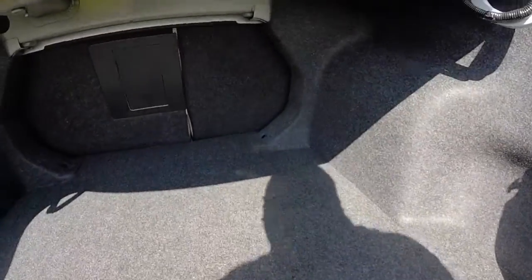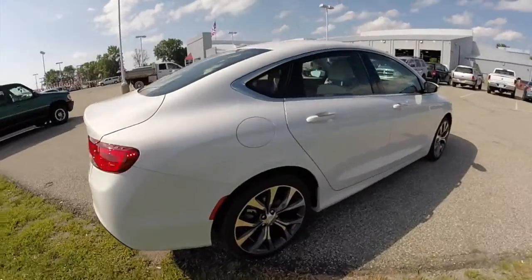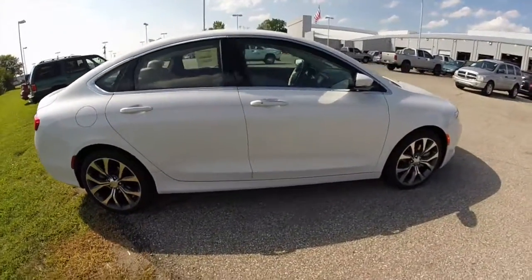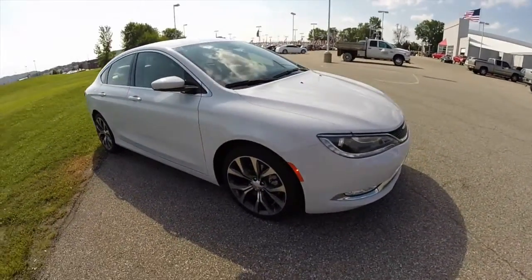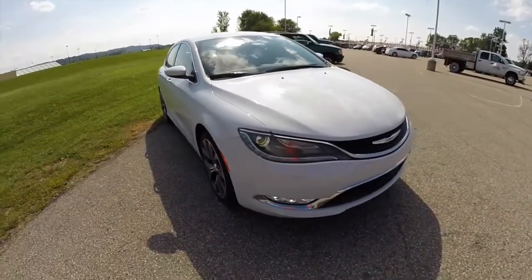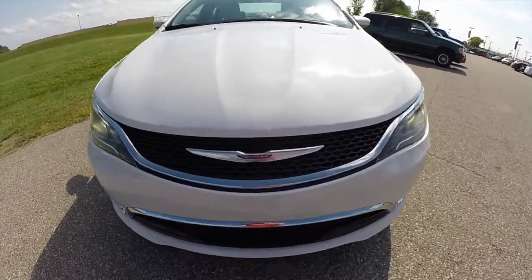Luggage space is very generous for a car of this size. You also have your space saver spare tire underneath. This concludes our quick walk around look at this 2015 Chrysler 200C all-wheel drive. If you have any questions or would like to see this vehicle, please stop by the showroom — one of our friendly sales staff will be more than happy to answer any questions. And as always, thanks for watching.